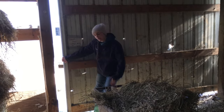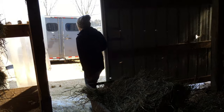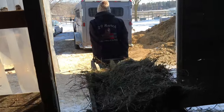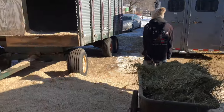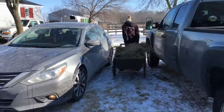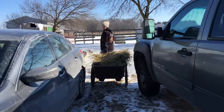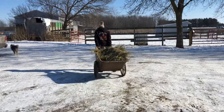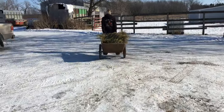We try and keep them turned out as long as we can. The trailer's here — I told him this morning, I was like, I love my trailer. Oh, that sun feels so good.